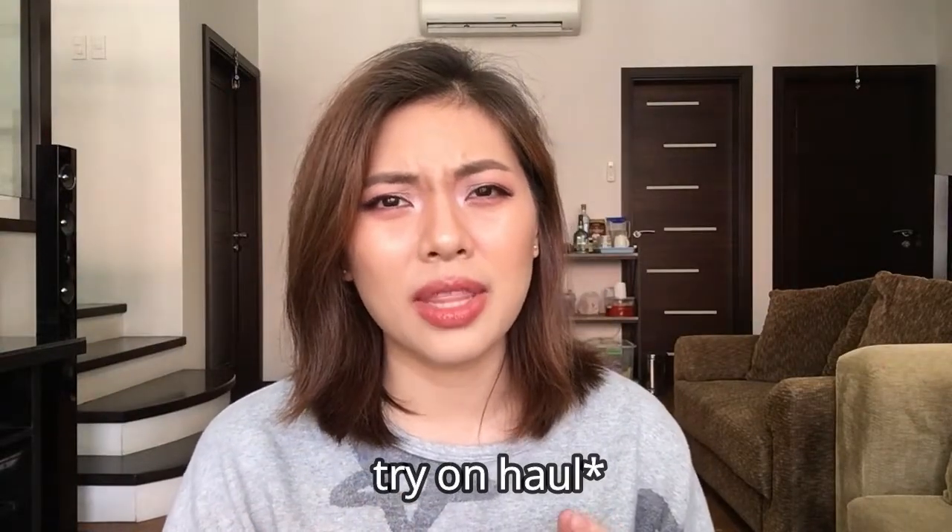That's everything for my haul! Please don't judge me. I want to do a Get Ready With Me and first-impression video, so let me know if you're interested by liking this video. I'll be reviewing these items soon — probably at the end of the month I'll post a roundup review to share how I feel and anything I regret. Thank you so much for watching! Follow me on Instagram for lip swatches and tutorials. I'll see you in my next one, bye!